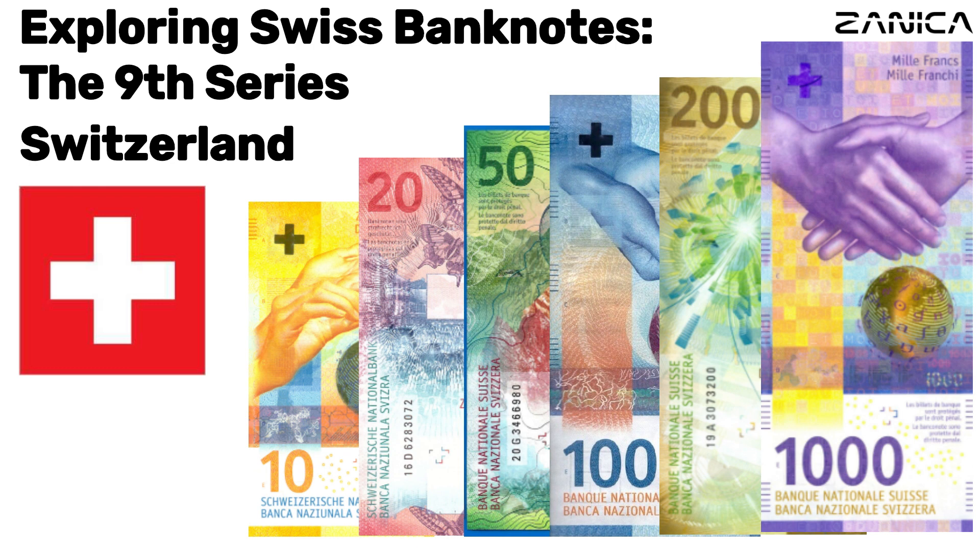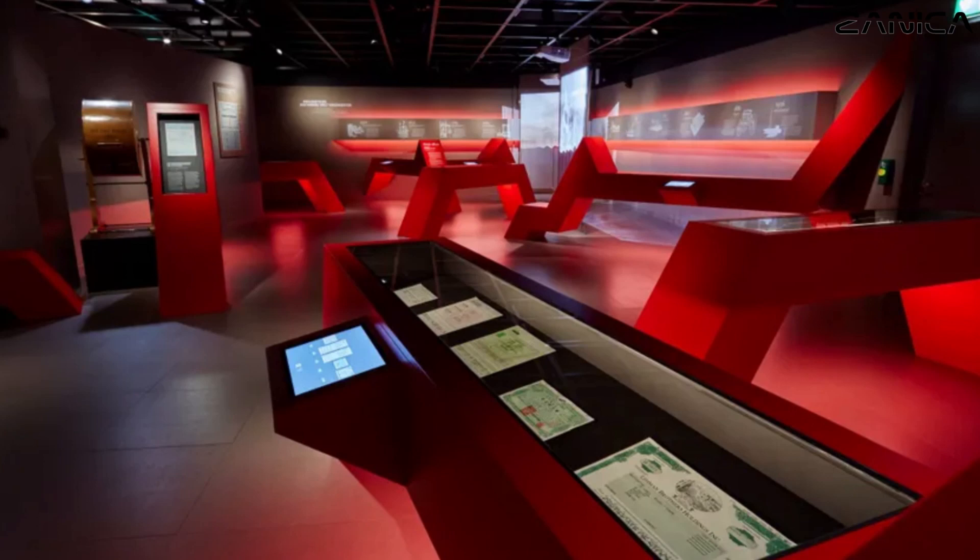Our journey begins here at the Swiss National Bank Museum in Zurich, where we uncover the stories behind the banknotes that reflect Switzerland's rich heritage and values.